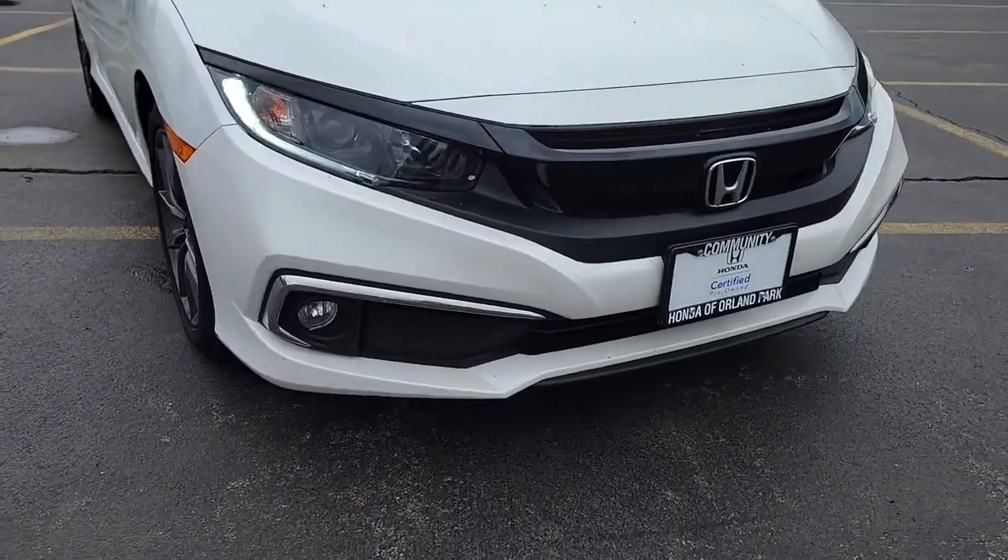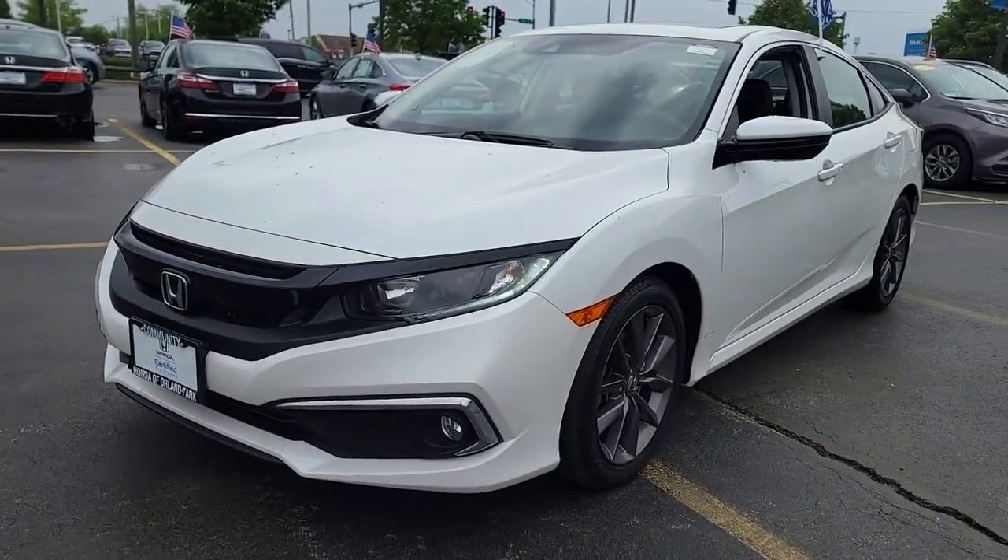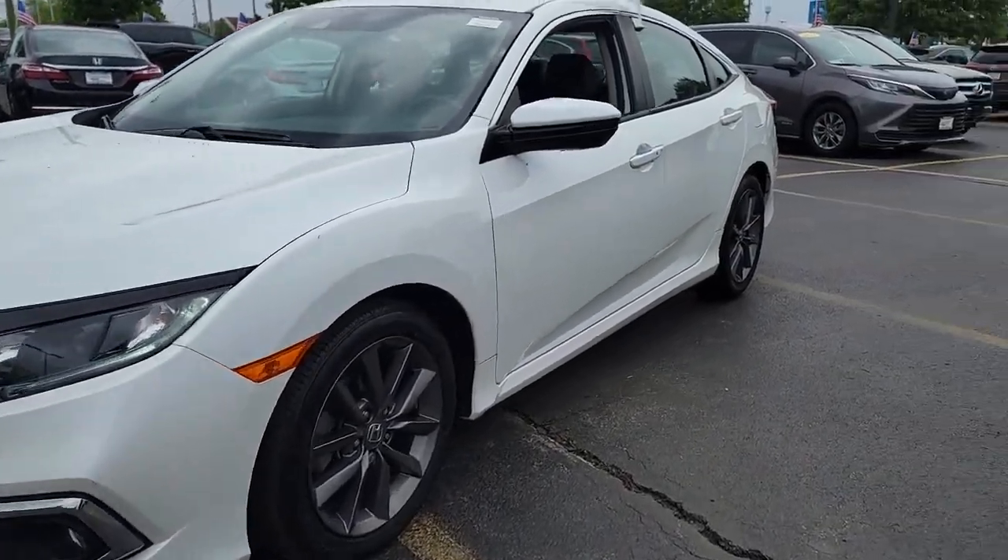Enjoy the view of this 2020 Honda Civic. This vehicle is an outstanding buy with fewer than 40,000 miles on the odometer.